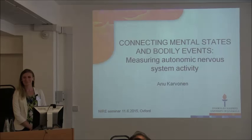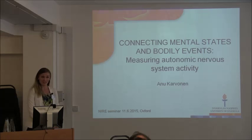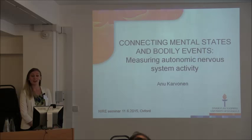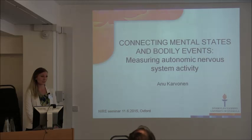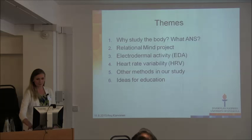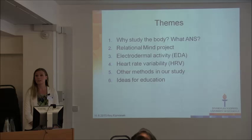Thank you for inviting me. I'm a psychologist currently doing my PhD, and I'm very interested in synchrony in the autonomic nervous system. Today I was asked to talk about some pros and cons, advantages, and what to consider in autonomic nervous system measuring. I'll start with a short introduction of the background, then share the design we use in our project. We'll focus on two psychophysiological measures: electrodermal activity, also known as skin conductance, and heart rate variability.